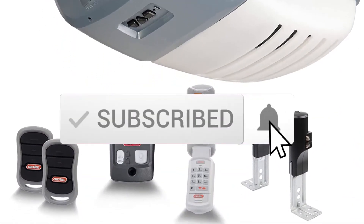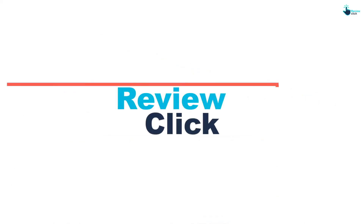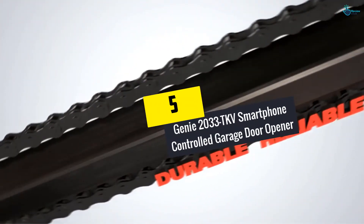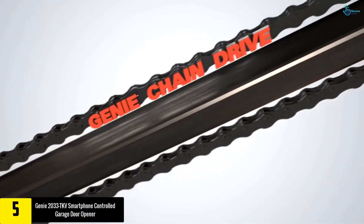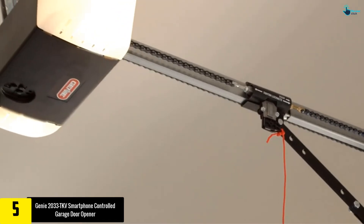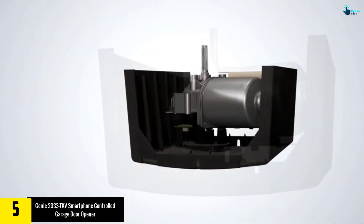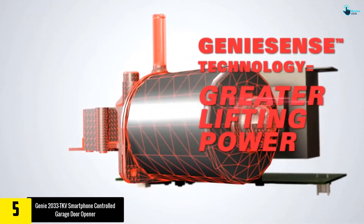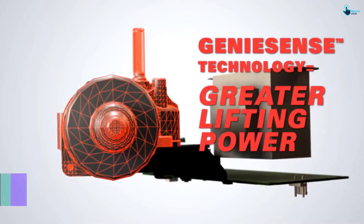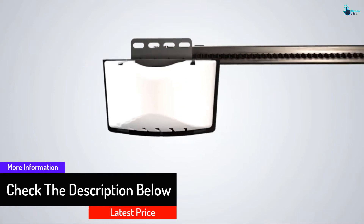Starting at number five, we have the Genie 2033 TKV smartphone-controlled garage door opener. This opener has a 0.5 HP motor and uses smart chain drive technology to lift the door seamlessly. It includes all the hardware you might need to install it, and the heavy-duty chain drive can lift heavy doors without any problem.